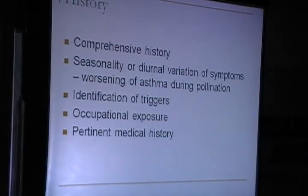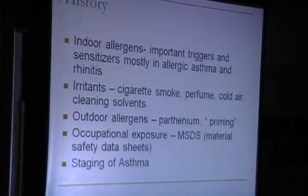That's why it's very important to have a material safety data sheet from the patient when he is working in industries. A pertinent medical history is also a very important part of your evaluation, and in the history we have to find out what are the major indoor allergens, which are important triggers and sensitizers, mostly in allergic asthma and rhinitis.